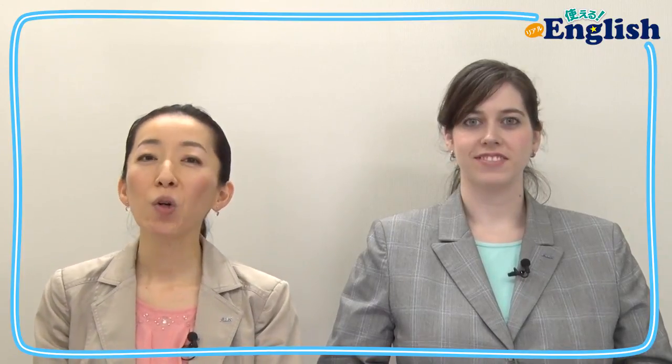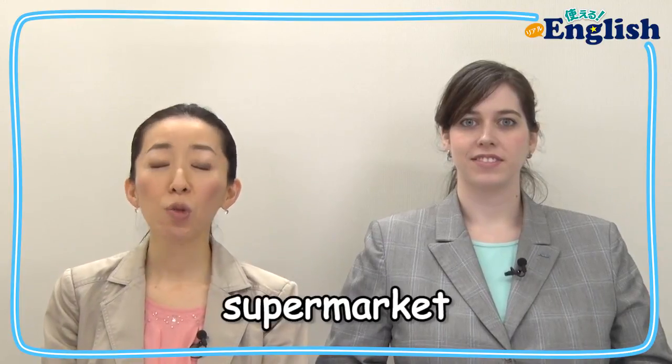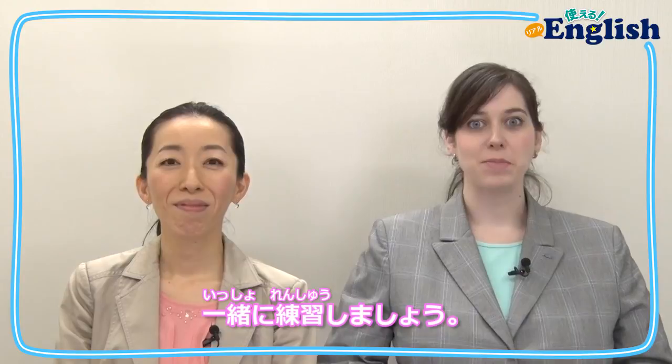今回はコンビニやスーパー、デパートを英語でなんて言うのかを確認しましょう。 コンビニは convenience store、スーパーは supermarket、デパートは department store となります。 コラムに出てきたお店も一緒に練習してみましょう。 Let's practice together.